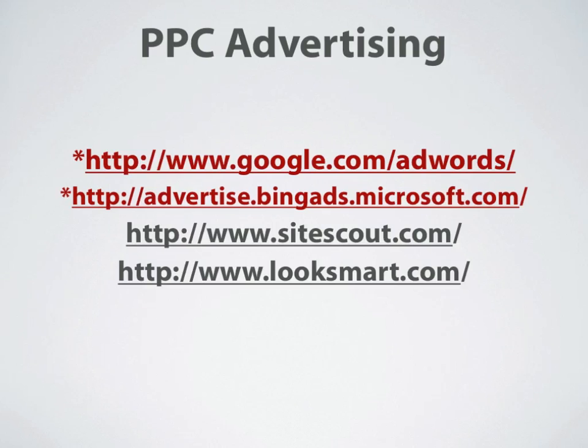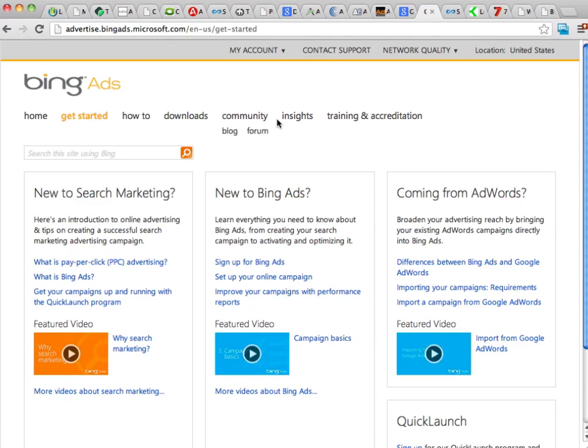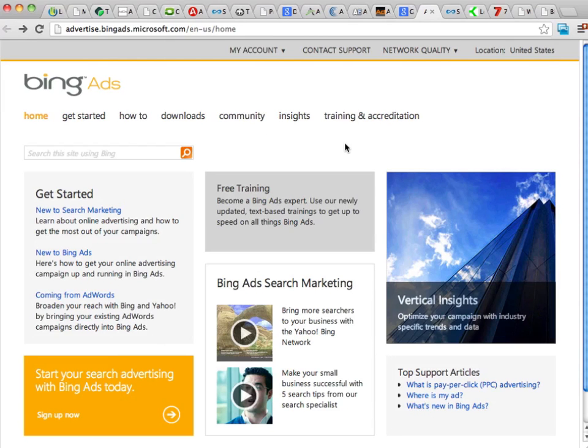Another great PPC advertising resource is Bing Ads, found at advertise.bingads.microsoft.com. They have a nice interface, and a great thing about Bing Ads is they're generally not as expensive as Google AdWords and not as restricted either — a little more lenient. The drawback is they don't have as much traffic as Google AdWords. That being said, they are a great resource with a lot of training information, help, and tools available. I definitely recommend you check out Bing Ads.